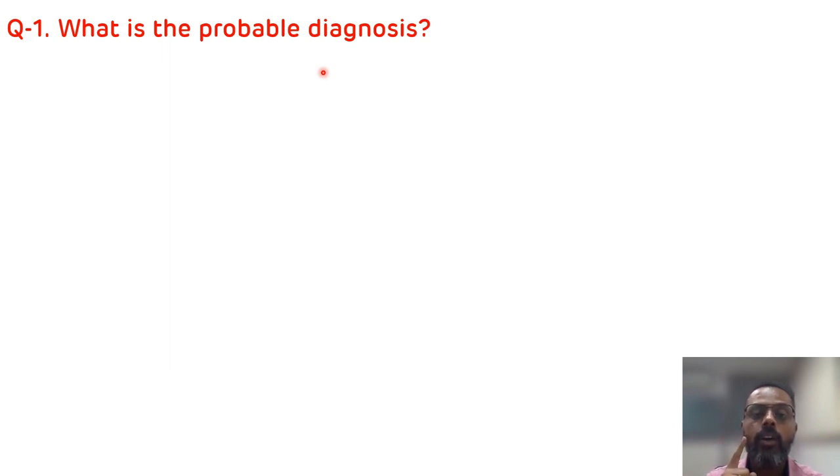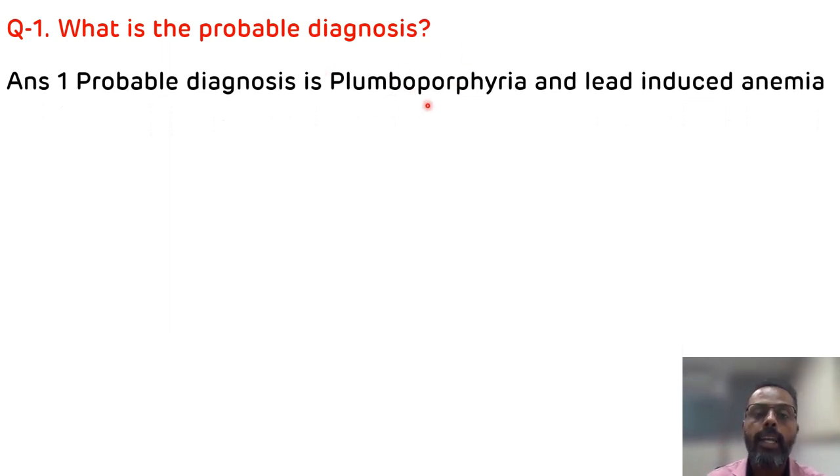The second hint is the classical clinical presentation: abdominal pain, irritability, and constipation. On investigation, there is microcytic hypochromic anemia, reduction of hemoglobin level, increased lead level, and in the peripheral smear as well as bone marrow examination there is basophilic stippling and ringed sideroblast. All these findings point towards one diagnosis: plumboporphyria.